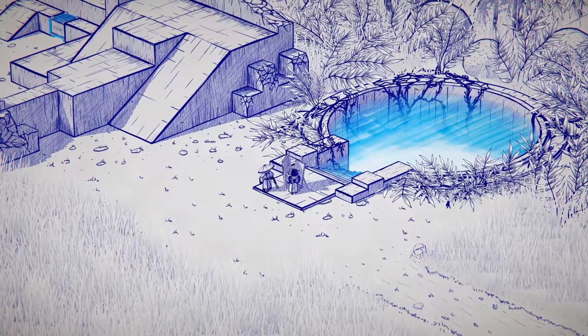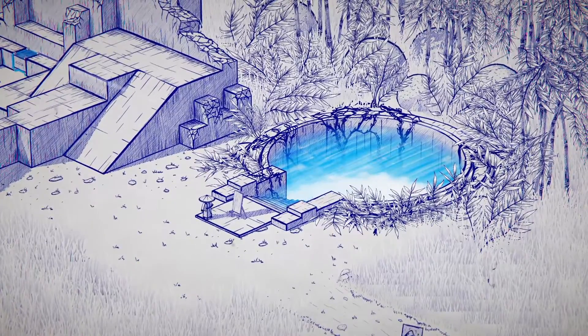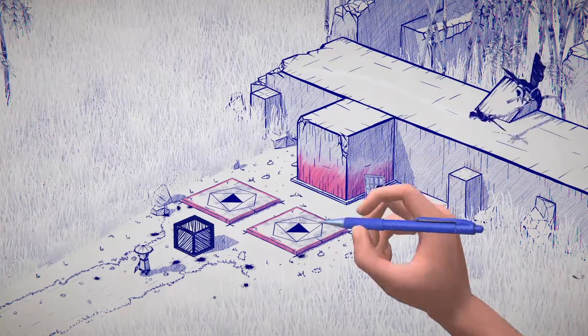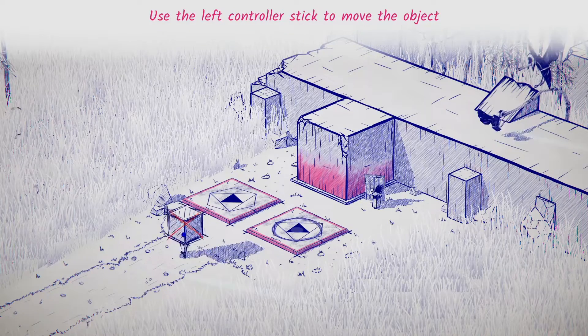Diving deeper into the events of the story would result in spoilers, and as this is a narrative driven game, experiencing it for yourself is very important. However, I can say that the topics of love and loss are central to the theme and presented in a heartfelt way, and the imagery of a world coming apart through an artist's drawings translates very well.